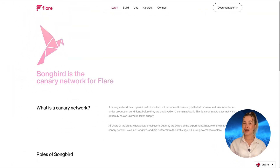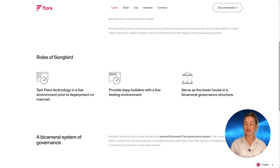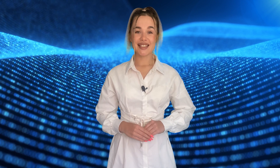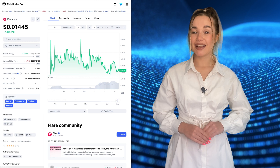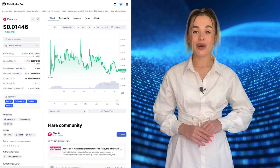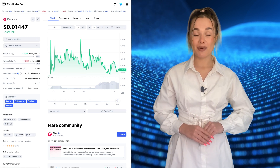Finally, there is also a canary platform called Songbird Network with its native SGB token. It permits the Flare team to test features before introducing them to the mainnet. SGB holders also participate in governance. The main use of the system's native token is paying transaction fees and rewards to those who maintain collateral pools. FLR can be wrapped, which gives it more flexibility for DeFi purposes, and FLR or SGB tokens can be utilized by Flare Time Series Oracle data providers to support the delivery of decentralized data to the network.